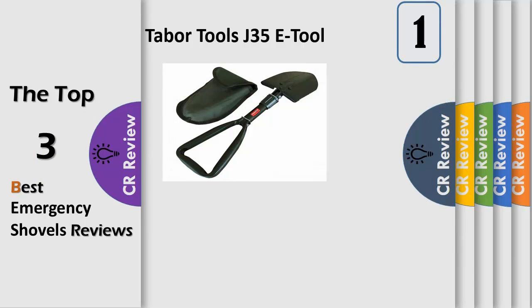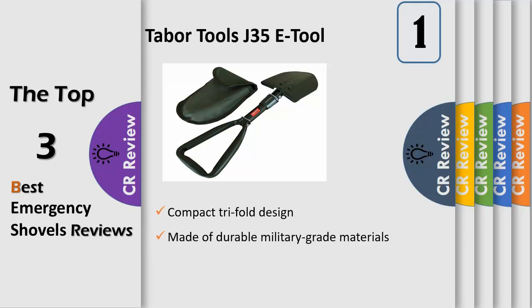Multifunctional — this super compact V-tool is suitable for camping, hiking, adventure, garden, and other outdoor activities. Can be used as an extraction shovel for SUV 4x4 off-road vehicles.